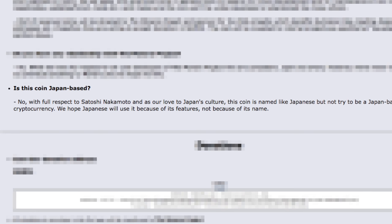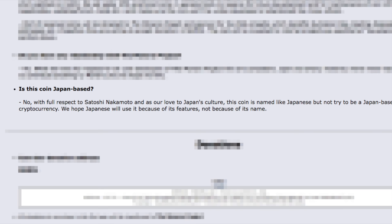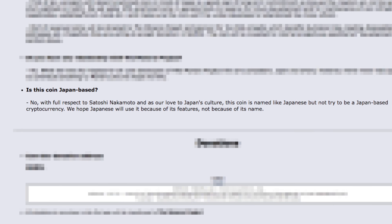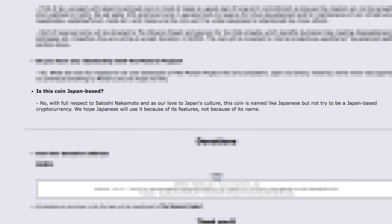Despite several articles I've read on the internet about SumoCoin, it is not a coin from Japan. It does have a Japanese name and the creators are fans of Japanese culture. So if it being Japanese was your only reason for looking at this, I suggest you look at J-coin — a coin that the Japanese banks are proposing.